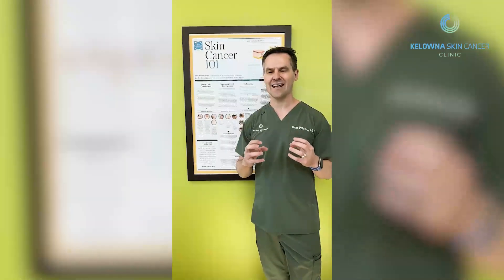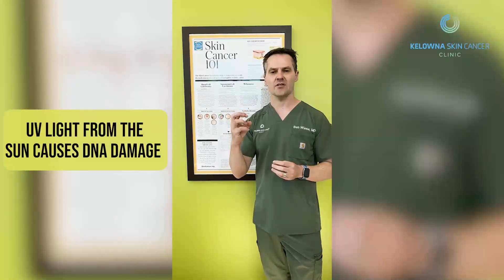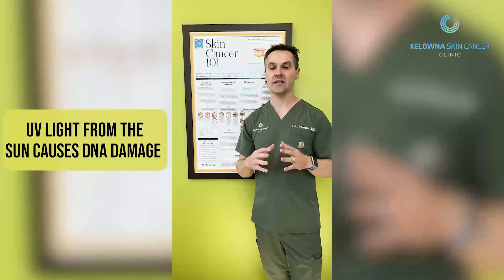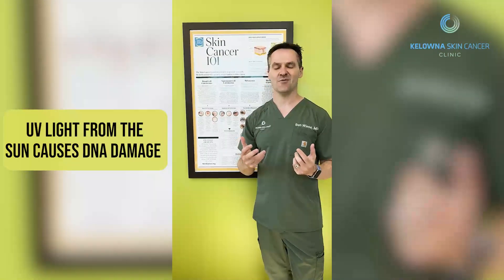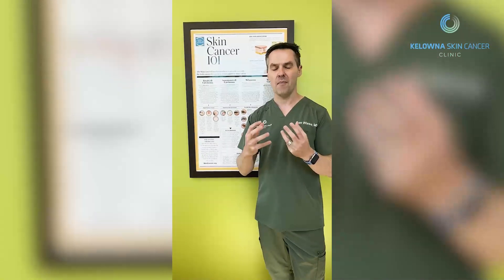Actinic keratosis is photodamage or DNA damage from UV light that causes damage to your DNA on your skin. This is typically damage that happened years ago when you were younger, especially when you were a teenager or in your early 20s. And the problem these days with longevity is now living so much longer — unfortunately, our immune system is struggling to keep up and manage these precancerous cells.